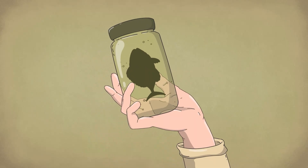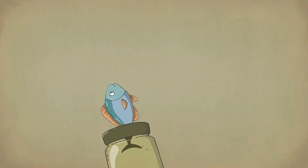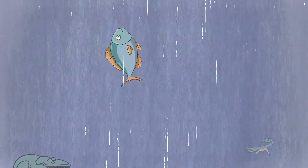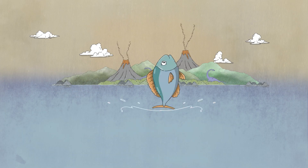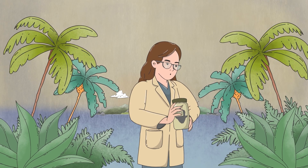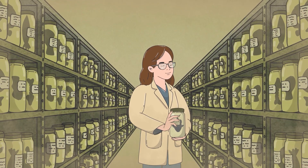Biological collections are one of the most important tools scientists have to understand life on our planet. Each preserved specimen is a time capsule. It documents biodiversity through history, reveals where species lived, and even records how environments have changed. Without them, we would struggle to track extinctions or study how ecosystems evolve.